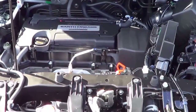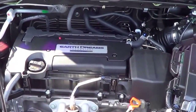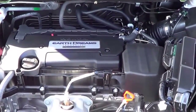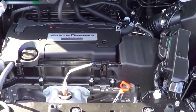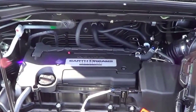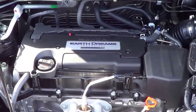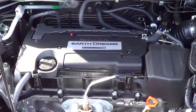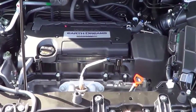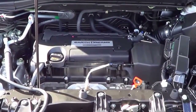On the all-wheel drive model, expect 26 city and 33 highway. Overall, it's a pretty responsive powertrain. However, a few gripes I do have: there is some CVT-induced drone during hard acceleration, and there's no available engine upgrade, while some competitors like the Ford Escape offer available engine options.